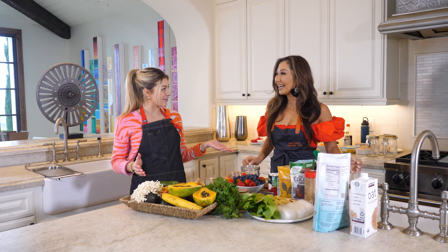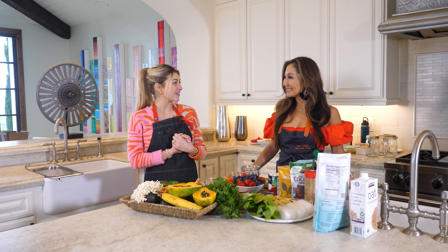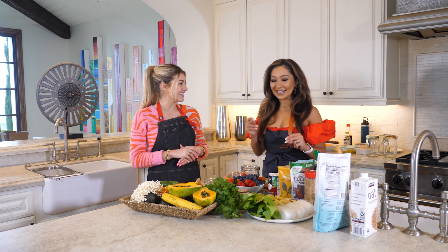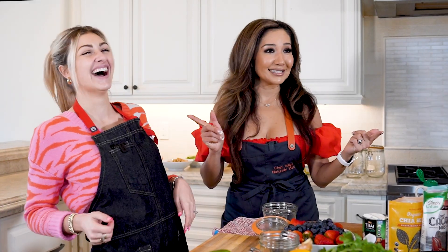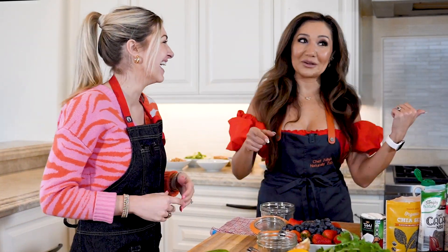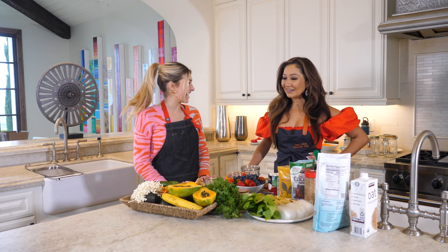In addition to being an incredible vegan chef, you are an instructor at Carmel Valley. That's right! That's my next Marissa Tries — she's going to be coming and dancing with me. I told her after this we're going to go dancing. Okay, let's go, I'm ready!